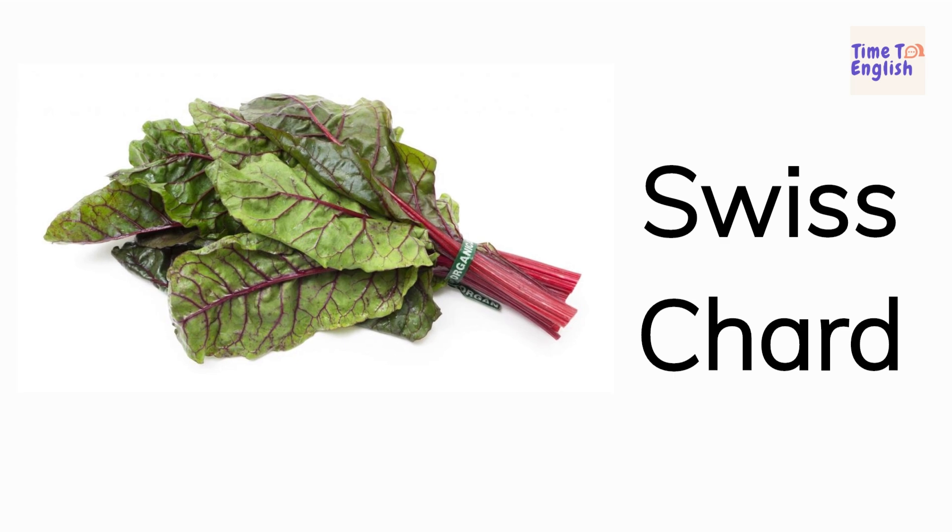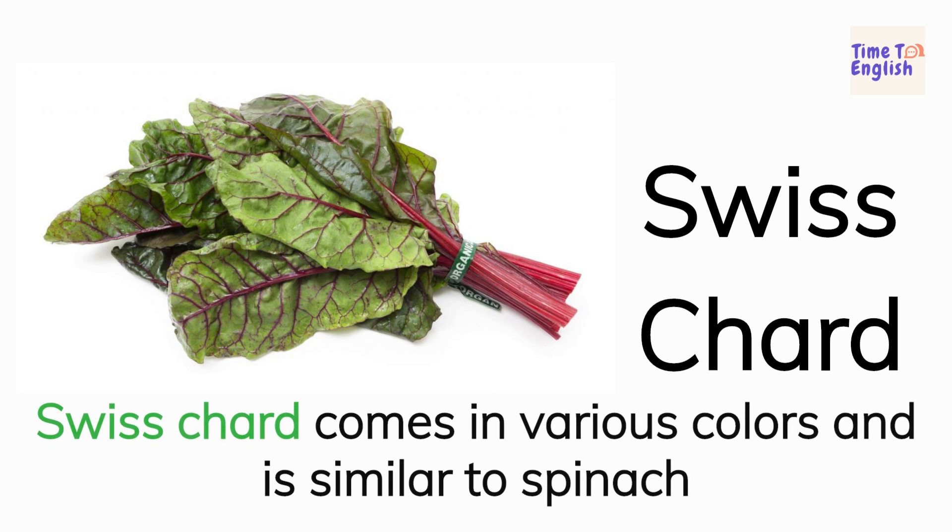Swiss chard. Swiss chard comes in various colors and is similar to spinach.